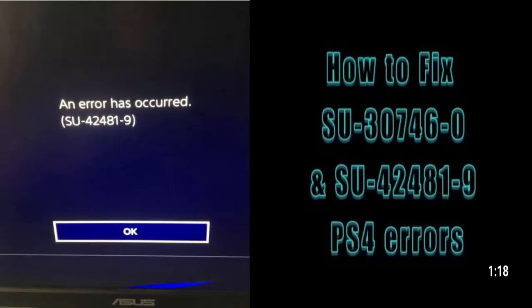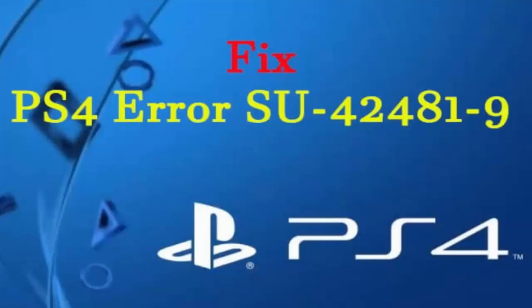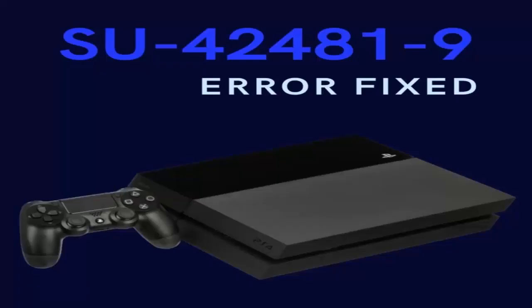Before proceeding further to discuss the solutions for this error, make sure you have your PSN credentials at hand, as you might need to re-enter them when prompted. Also, remove all discs from the console before proceeding further. Now let's talk about how to fix this problem.